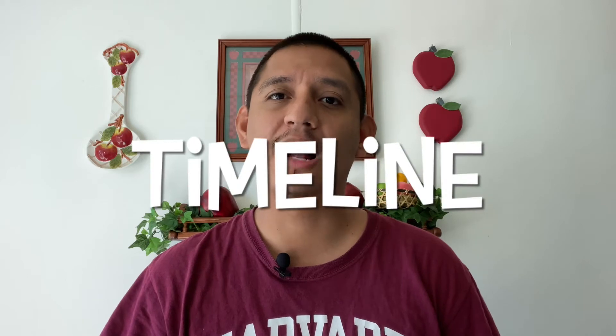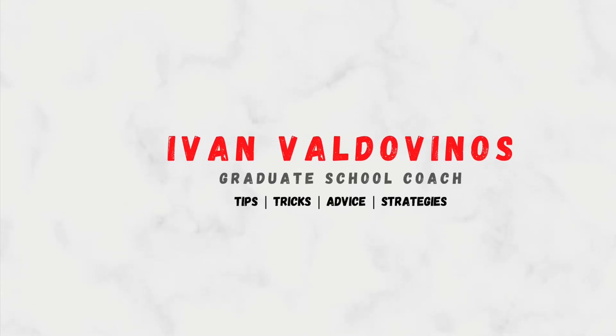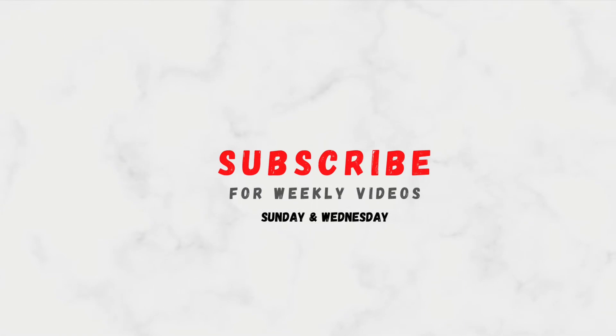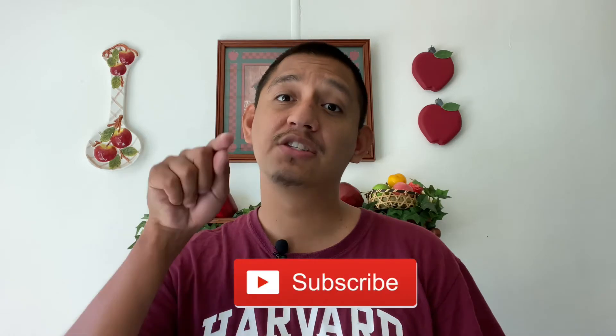Are you applying to graduate school this year? In this video I share a timeline that's going to help you best prepare for the graduate school application cycle. My name is Ivan Valdovinos and on this channel I provide tips, tricks, advice, and strategies for your graduate school applications.